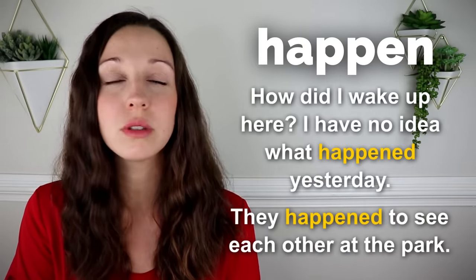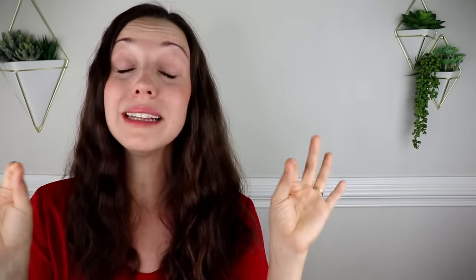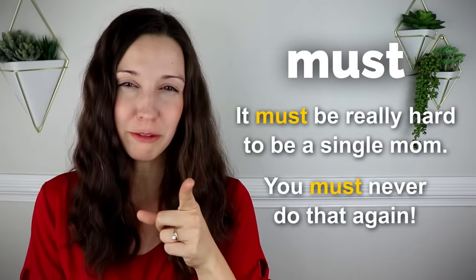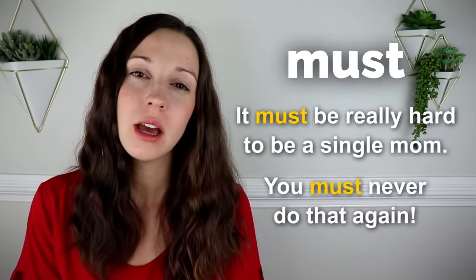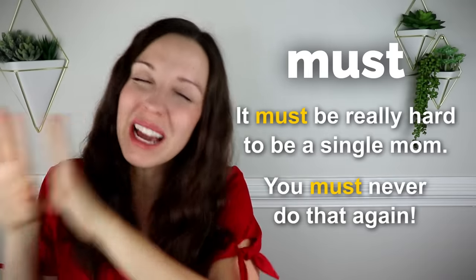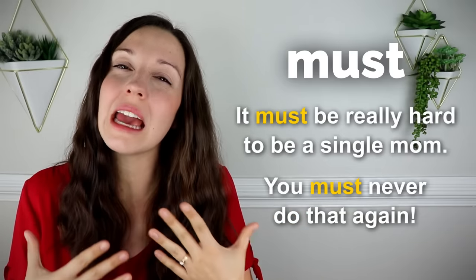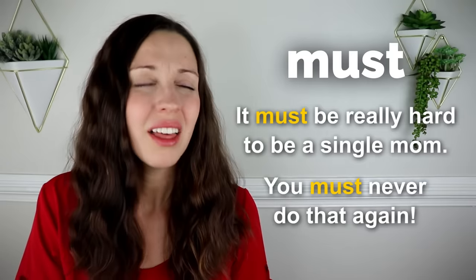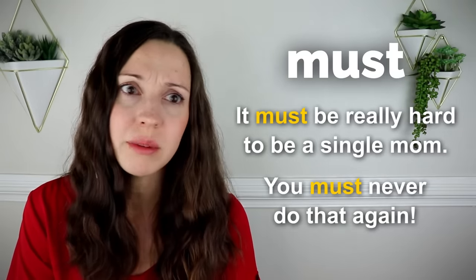For some more in-depth ways to use the verb happen and happen to, check out this lesson that I made up here. Must. It must be really hard to be a single mom. You must never do that again. In American English, we hardly ever use the word must to mean need. The most common way to use must is showing empathy — it must be really hard, that must be really annoying. When someone's telling you about something that happened during their day, you could say, oh, that must have been really tough. You're showing caring and empathy.